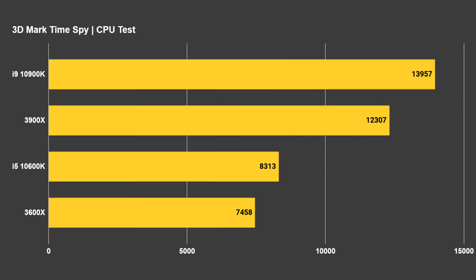Last up, we've got the 3DMark Time Spy test — specifically the CPU physics test that runs during that benchmark. The 10900K is at the top of the charts with 13,957 versus the 3900X at 12,307. Rounding that out, we've got the 10600K at 8,313 and the 3600X at 7,458.